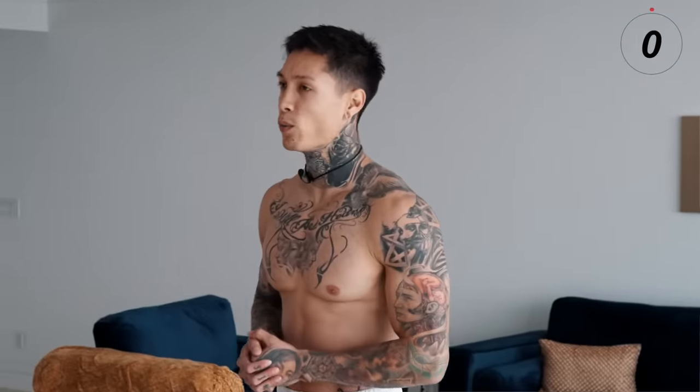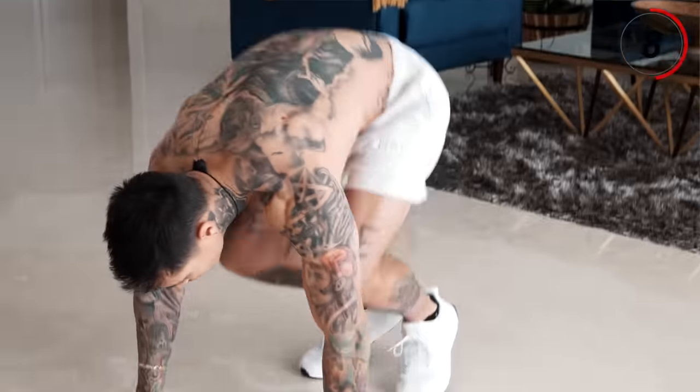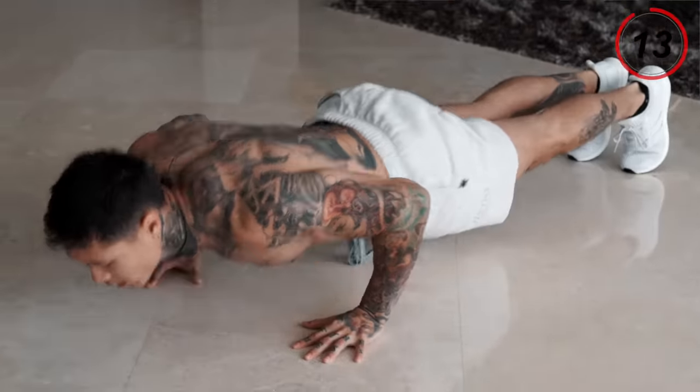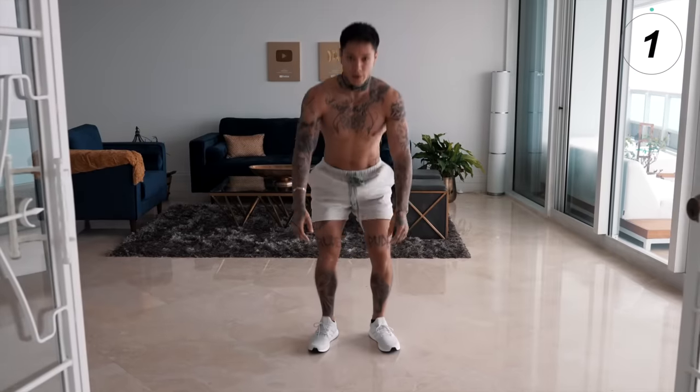Perfect warmup. Now we're gonna get into another full body killer — that's gonna be burpees, no jump. For beginners, you can just get down to a pushup position and then stand back up. Everybody else, come out, push up, stand up — try to be explosive onto your feet if you can.